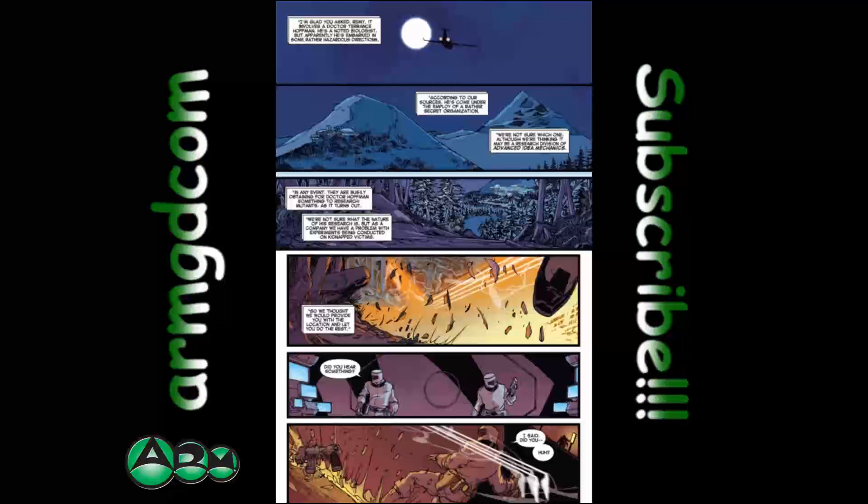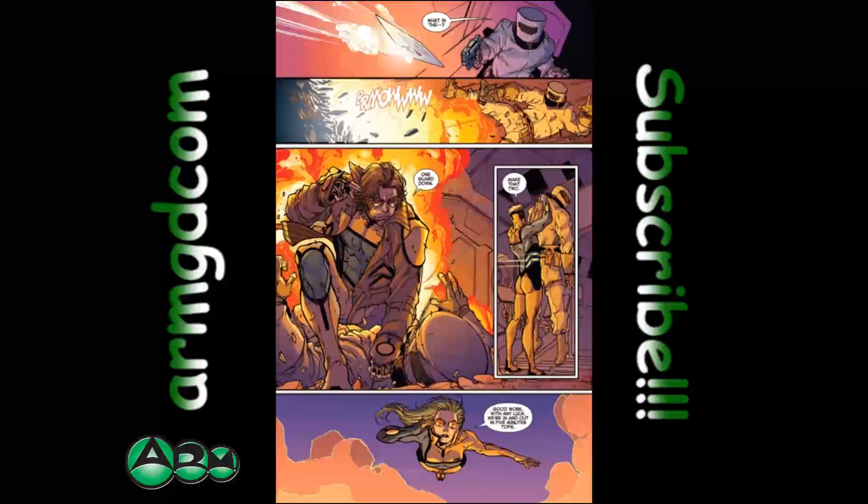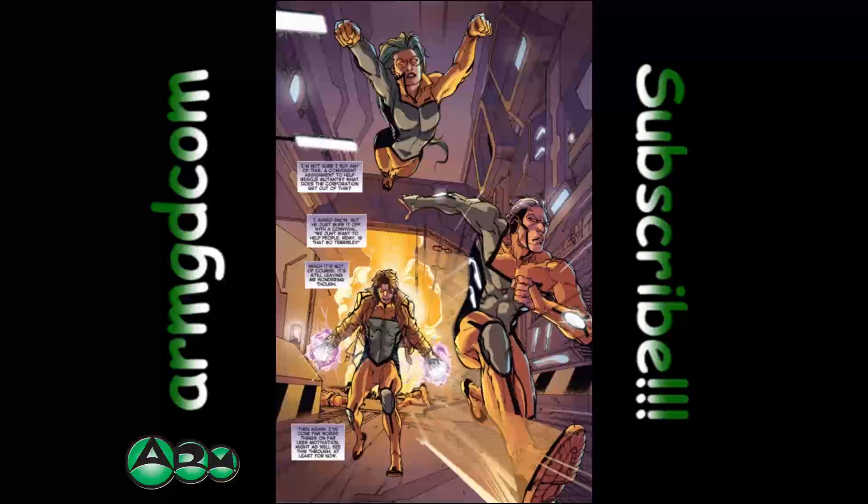The team gets their first mission briefing back on the jet. Harrison Snow explains it involves Dr. Terence Hoffman, a noted biologist who has embarked on some hazardous directions — and they're going after AIM, Advanced Idea Mechanics, identifiable by their distinctive costumes. We then see them infiltrating the AIM facility, taking down AIM soldiers in the hallways, being fed intel — and we get a clear look at their new yellow and gray Serval Industries costumes with that kitten logo. Whatever floats their boat.